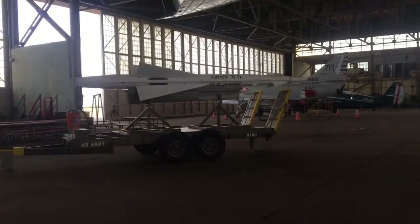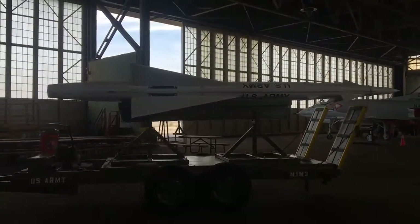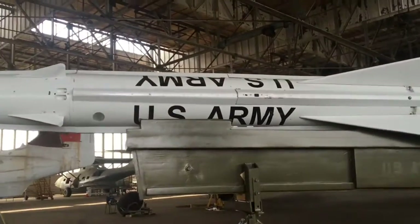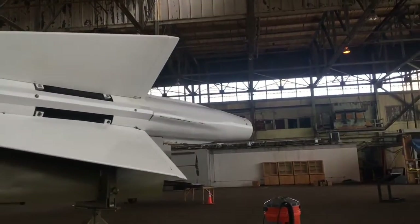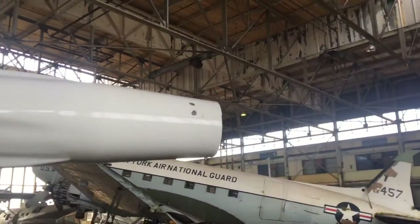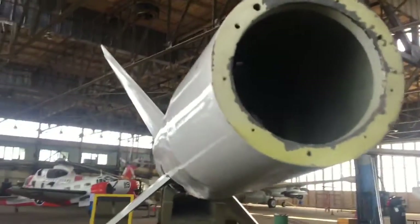Oh my god, it's a missile — it's huge! That's awesome. I don't think this was dropped from a plane, it's too big. It had to have been launched from the ground. The engine is missing the nozzle. Oh my god, there's a shirt in there!